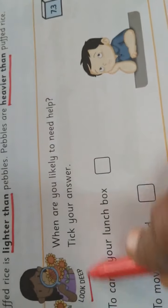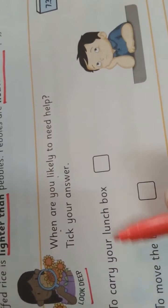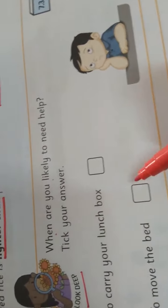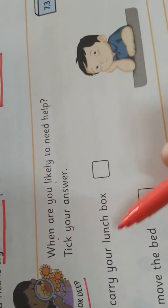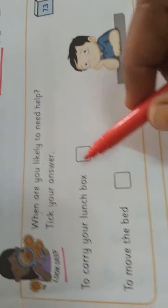See the next activity 7.3 — a Look Deep activity. When are you likely to need help? Pick your answer. To carry your lunchbox or to move a bit — by doing these two things, which will you need help with? Take your response.